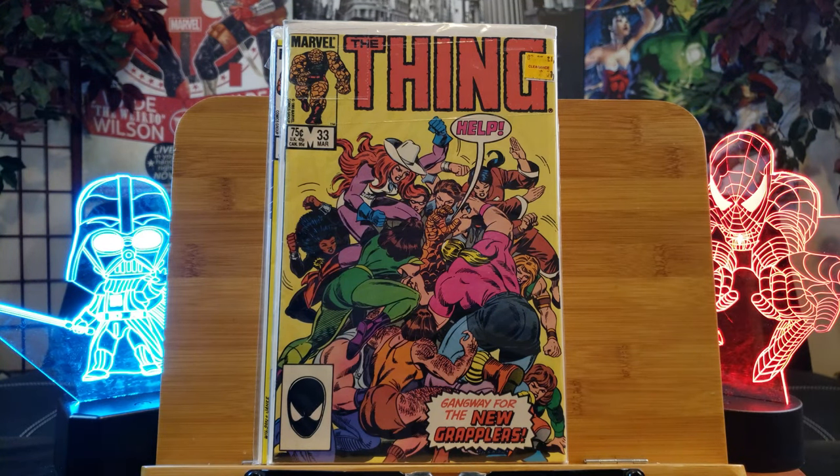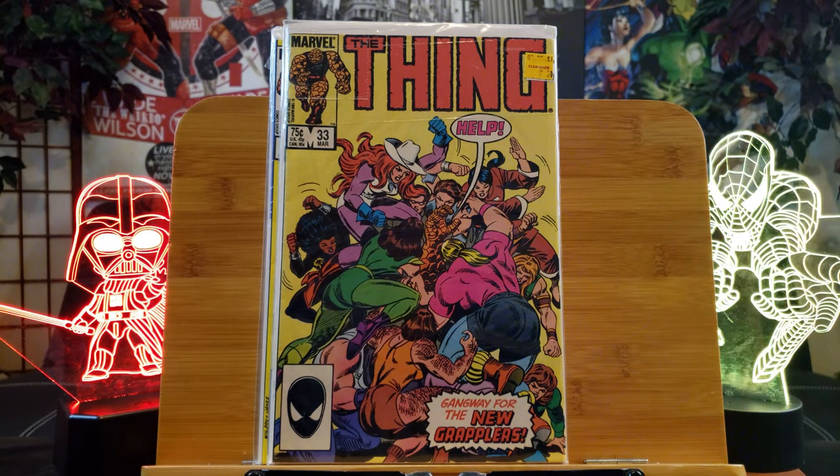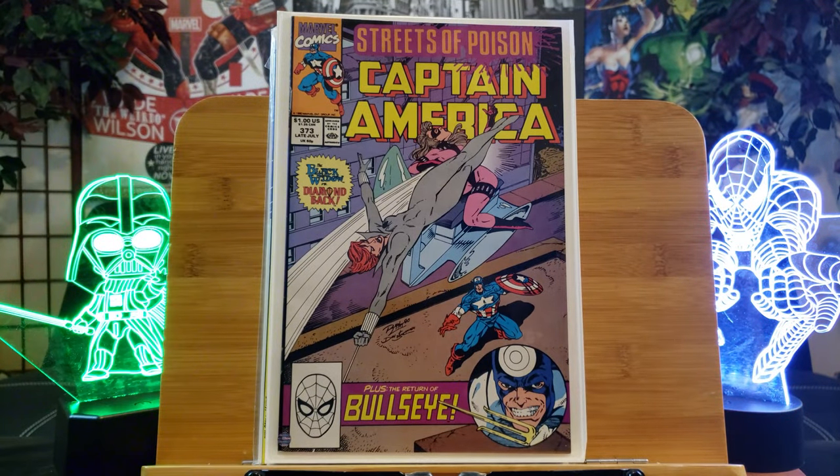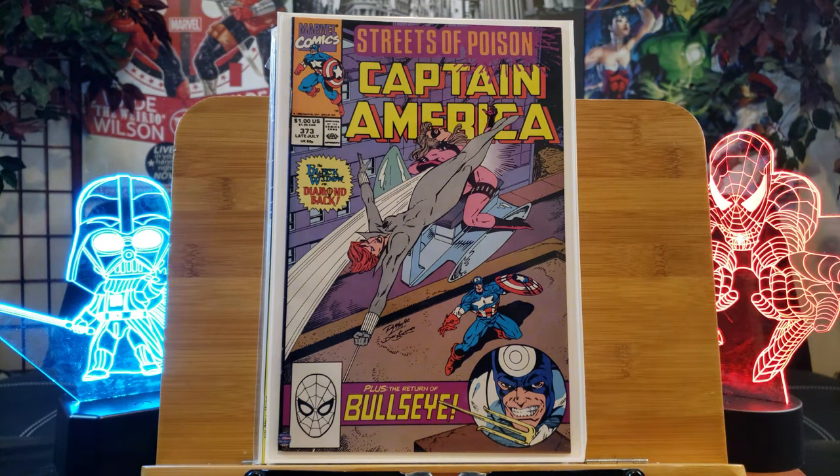Now we're going to get into some key issues. If it wasn't for Key Collector, I wouldn't have found out — big shout out to them. This is Streaks of Poison, Captain America 373, featuring the first cameo of Leon Hoskins — he's the brother of Battlestar who later becomes US Agent. Also featuring the first team appearance of the Power Tools: Buzzsaw, Drill, and Jackhammer.